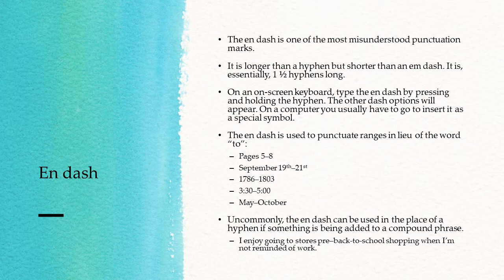Uncommonly, the en-dash can also be used in place of a hyphen when something is being added to a compound phrase. For example: "I enjoy going to stores pre–back-to-school shopping when I'm not reminded of work." Since "back-to-school" is already hyphenated, we put an en-dash before adding on to that already hyphenated word.